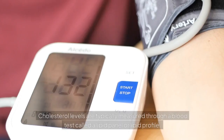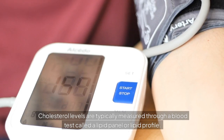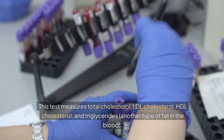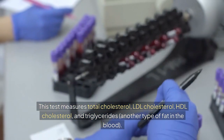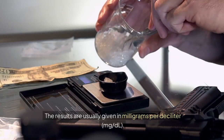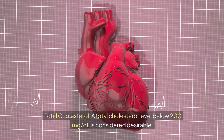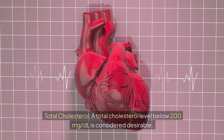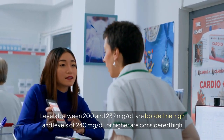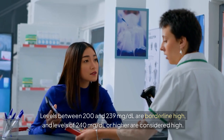Cholesterol levels are typically measured through a blood test called a lipid panel or lipid profile. This test measures total cholesterol, LDL cholesterol, HDL cholesterol, and triglycerides — another type of fat in the blood. Results are given in mg per deciliter. A total cholesterol level below 200 mg/dL is considered desirable; levels between 200 and 239 mg/dL are borderline high; and levels of 240 mg/dL or higher are considered high.